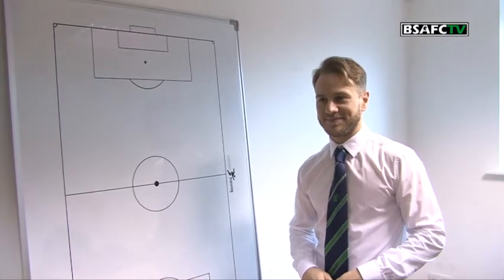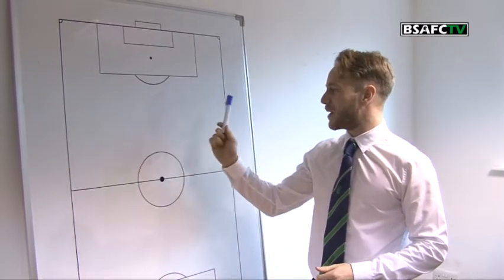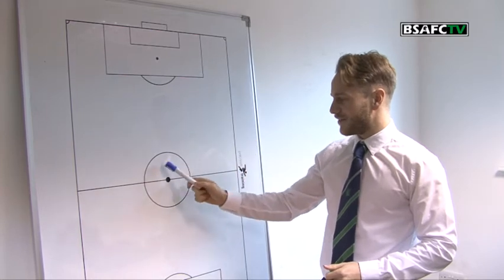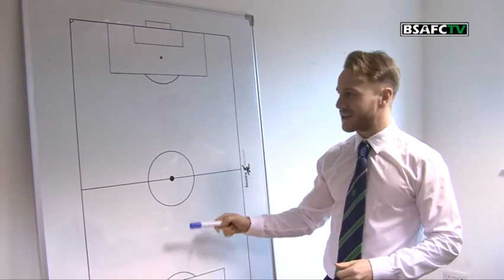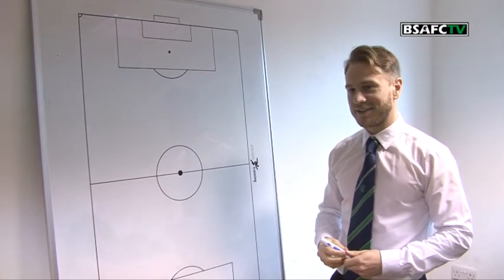Right Ian, formation first. I'm going to go 3 at the back. We're going to have wing-backs and I'm going to have 2 centre midfield and 1 just playing off the 2 centre forwards. So it's kind of like a 5-3-2 formation.